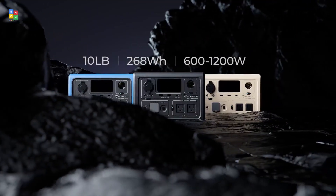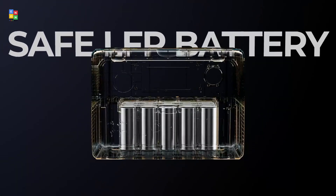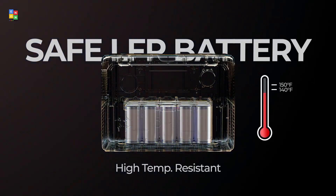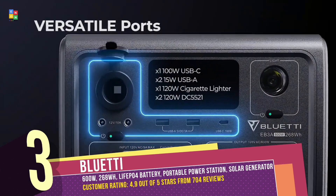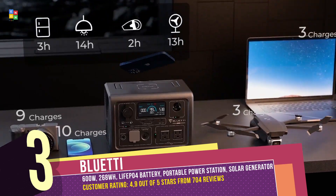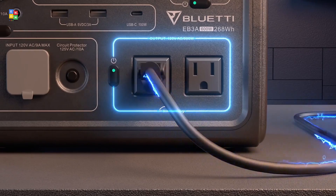Bluetti EB3A. With a 600W AC pure sine wave inverter, 8 versatile outlets, and a 268W capacity, it can handle everything from small appliances to wireless charging. Recharge in multiple ways: AC, solar panels, car, generator, AC plus solar, or AC plus adapter — ensuring you're never without power.